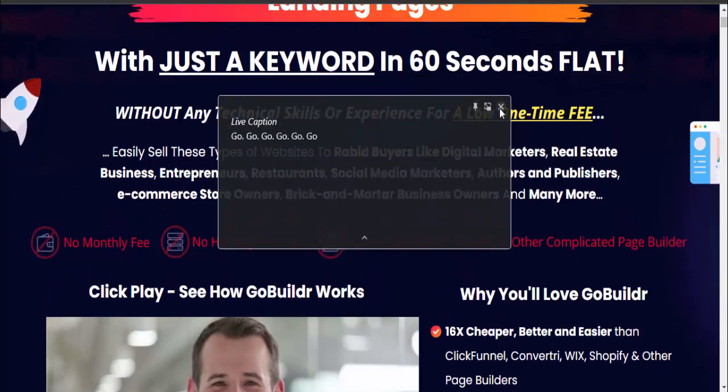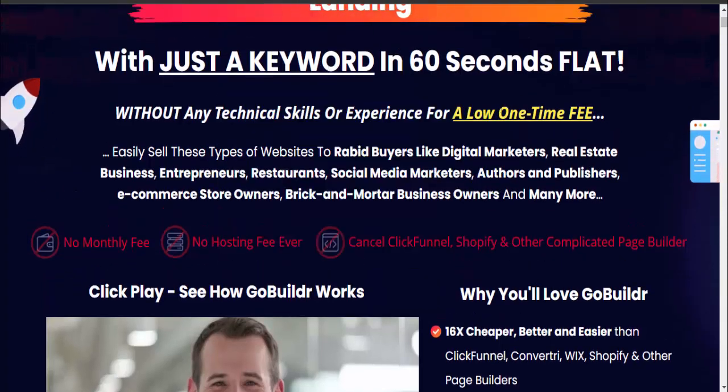Hello friends, welcome to my YouTube channel and welcome to my GoBuildr review video. Build any website with just a keyword in 60 seconds flat, without any technical skills or experience, for a low one-time fee.